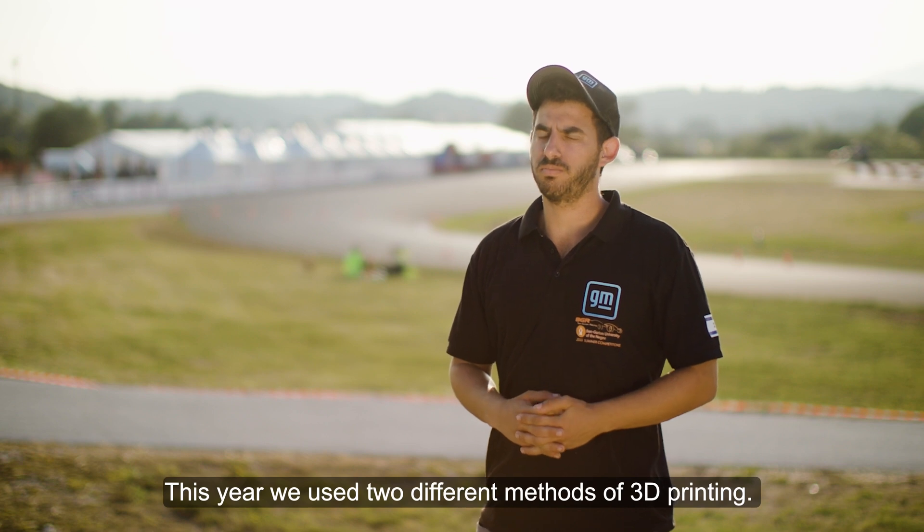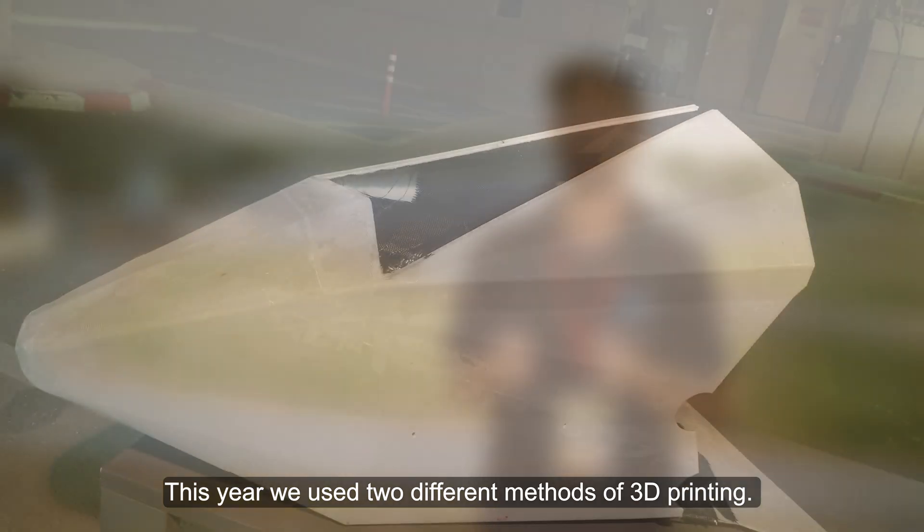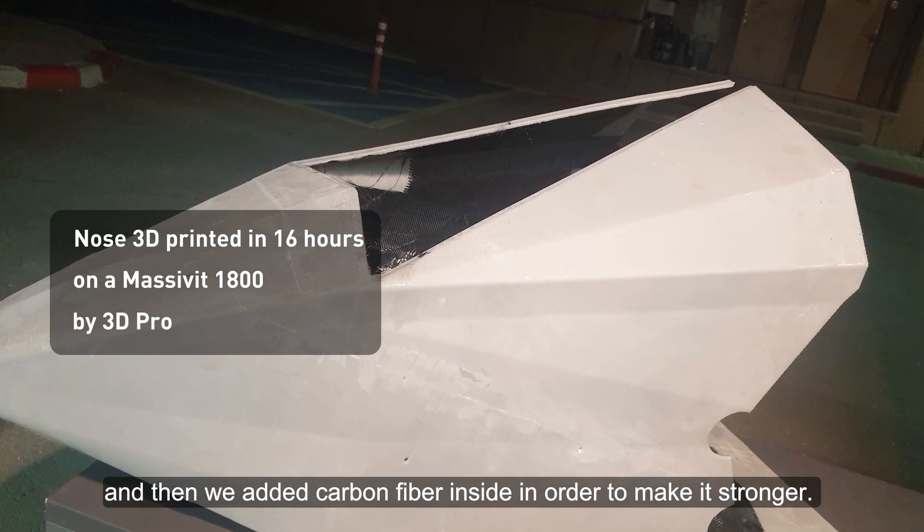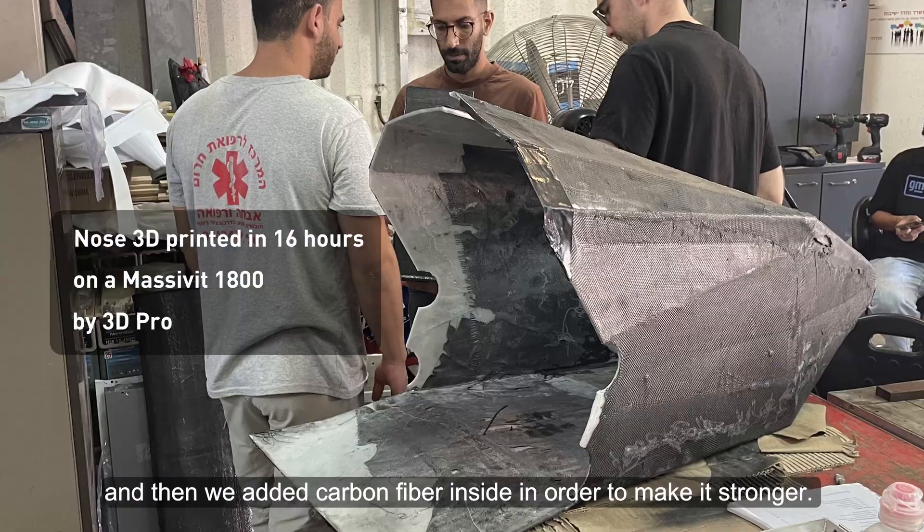This year we used two different methods of 3D printing. For the nose we used GDP — gel dispensing printing — and then we added carbon inside in order to make it stronger.